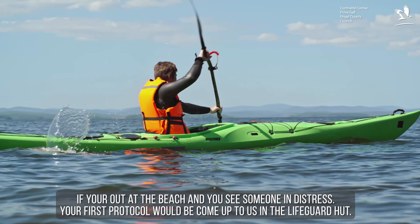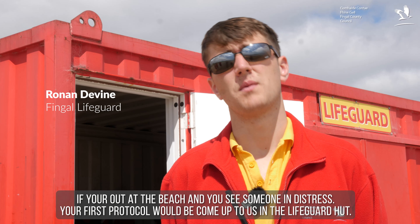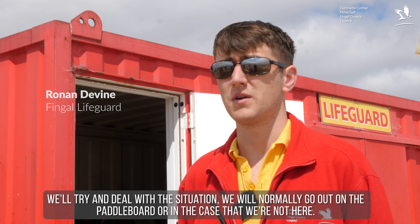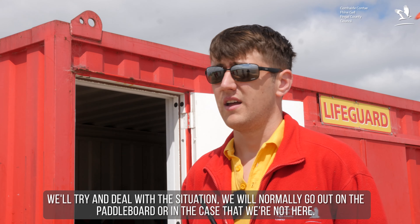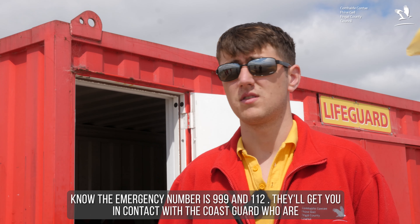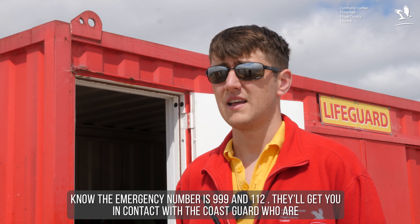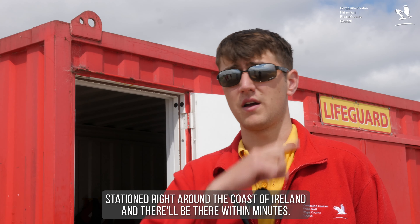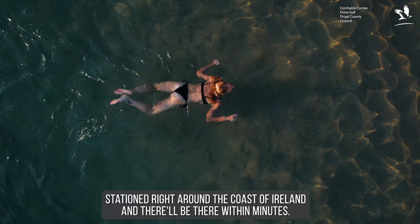If you're at the beach and you see someone in distress, your first action should be to come to us at the lifeguard hut and we'll deal with the situation. We'll normally go out on the paddleboard. In the case that we're not here, the emergency numbers are 999 and 112 — they'll put you in contact with the Coast Guard, who are stationed right around the coast of Ireland and will be there within minutes.